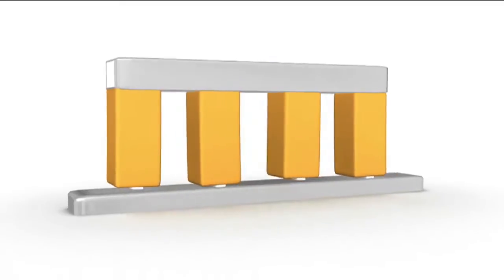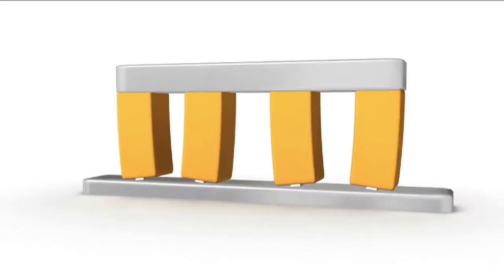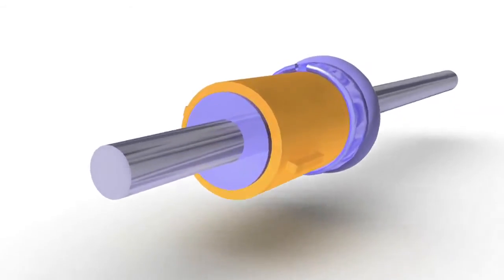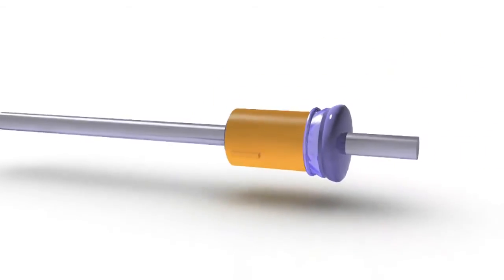We also produce stepping piezo motors where we excite individual piezo fingers within an element to drive a friction rod backwards and forwards. We also produce slip-stick piezo motors where we have a very fast expansion in one direction and a very slow contraction, and that causes a slipping and sticking motion.